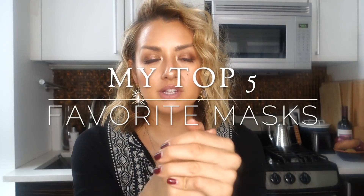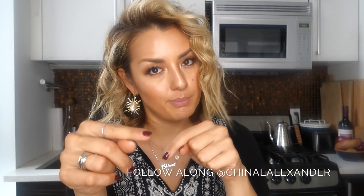Welcome back to my channel everyone. Today is a very exciting day because I'm making a much-awaited video of my favorite masks. If you saw my skincare favorites video I did show one of my favorite masks there, so I'll link it below, but I thought I'd do a little roundup today of all the masks I like that do different things.